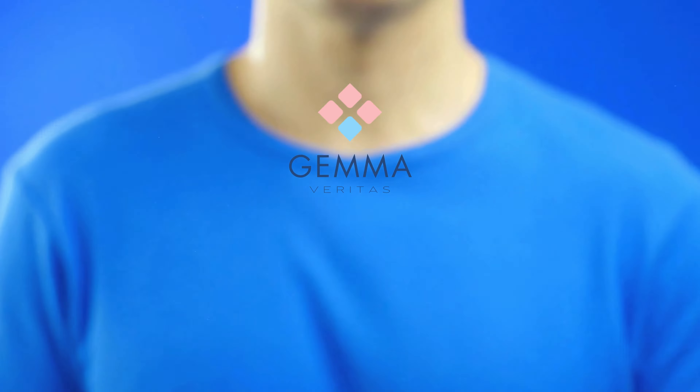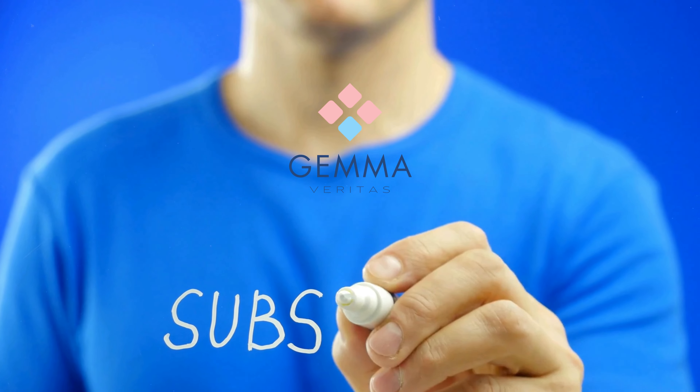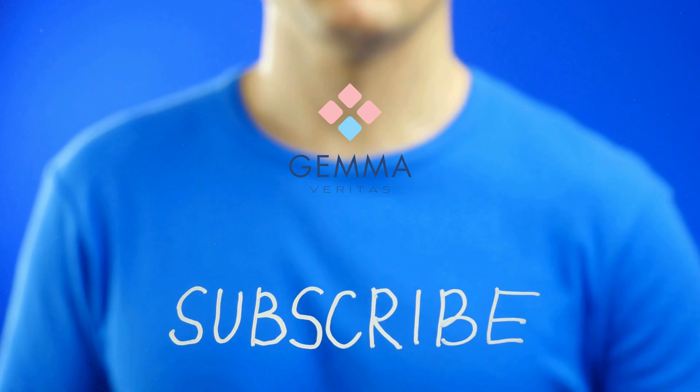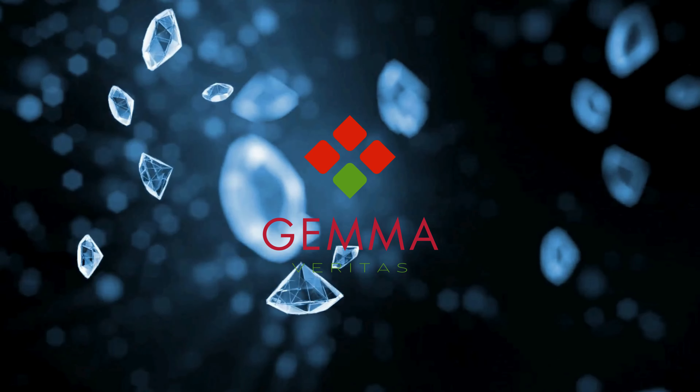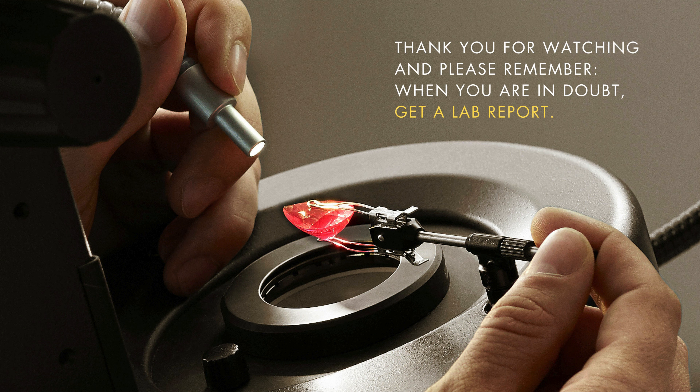Subscribe now to stay updated with our fascinating gemstone videos and explore the captivating world of minerals. Don't miss out on exclusive content and valuable insights. Join our community today. Thank you for watching, and please remember: when you are in doubt, get a lab report.